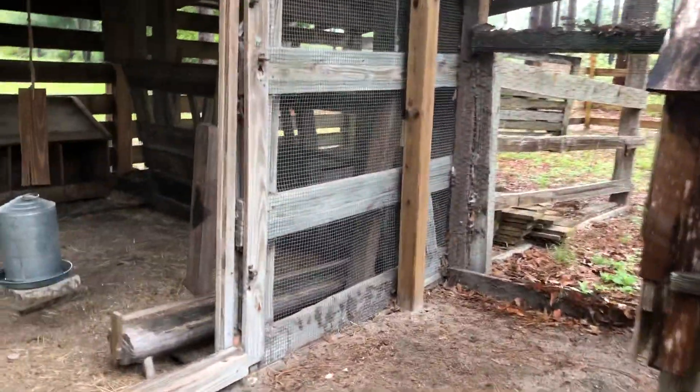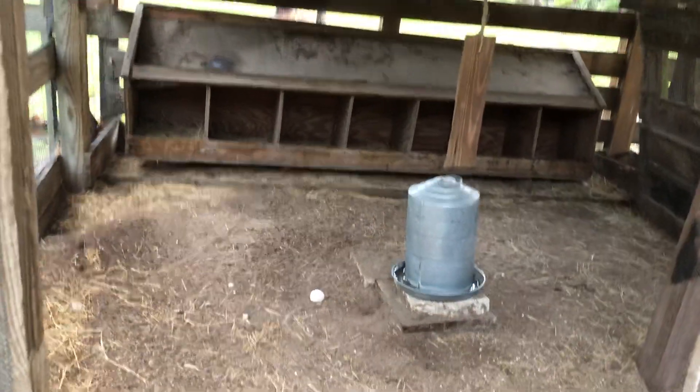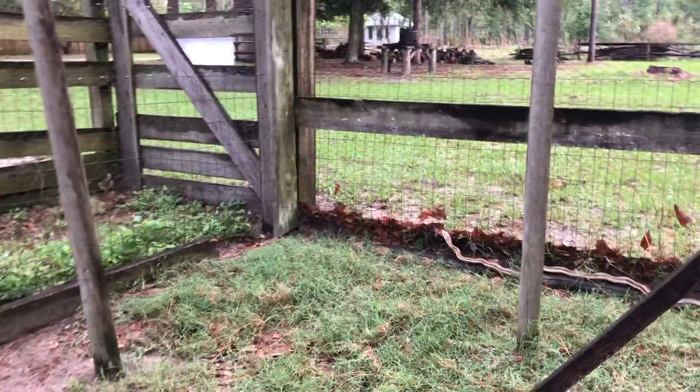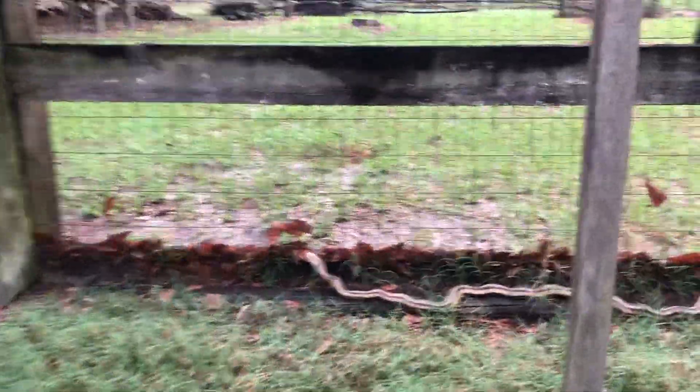As you can see in her inner coop, it looks like she laid an egg this morning, but she also has company. She looks a little nervous, probably because of me, but if you look over here she has a friend in the coop.